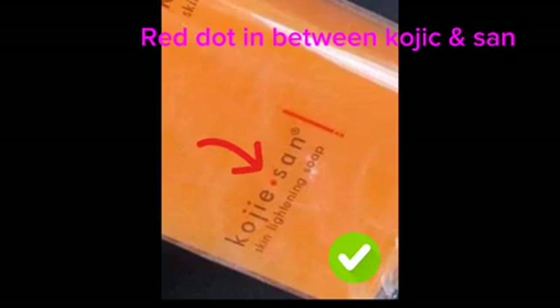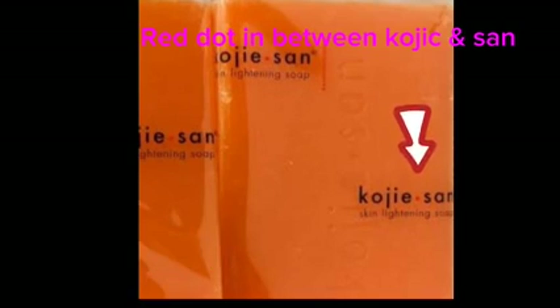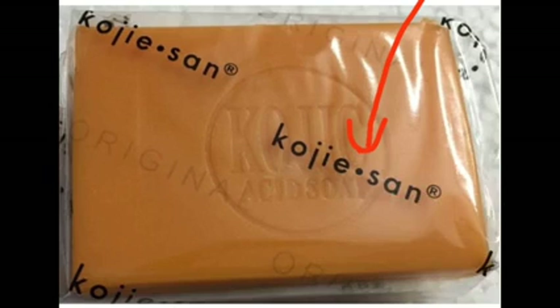The next tip: the original Kojic Sand soap has a red dot between the words 'Kojic' and 'Sand.' When you open the pack, the soap is wrapped in a clear white nylon, and on that nylon there is writing — 'Kojic Sand' — with a red dot in between. If your soap's nylon is written purely in black with no red dot, you are using the fake. The fake version has all the ink written in black, while the original has that red dot between 'Kojic' and 'Sand.'